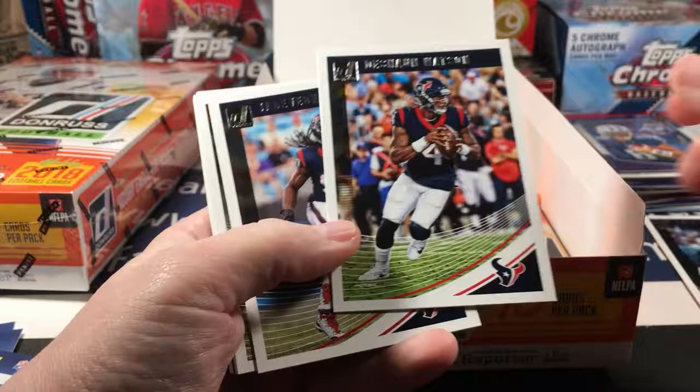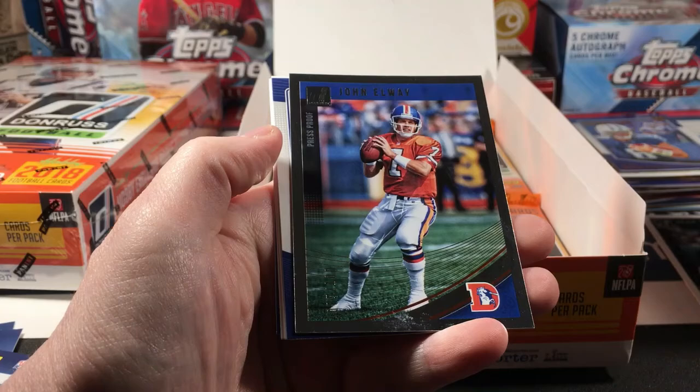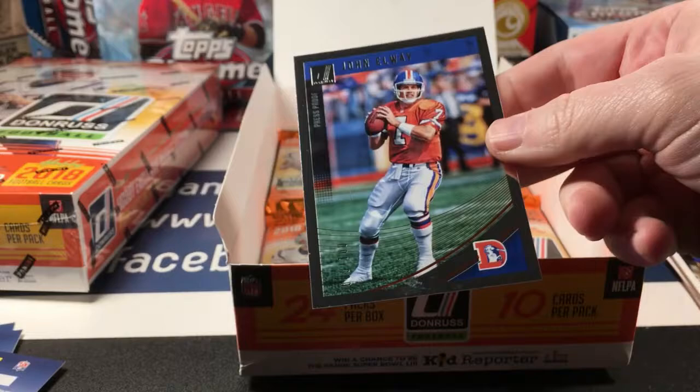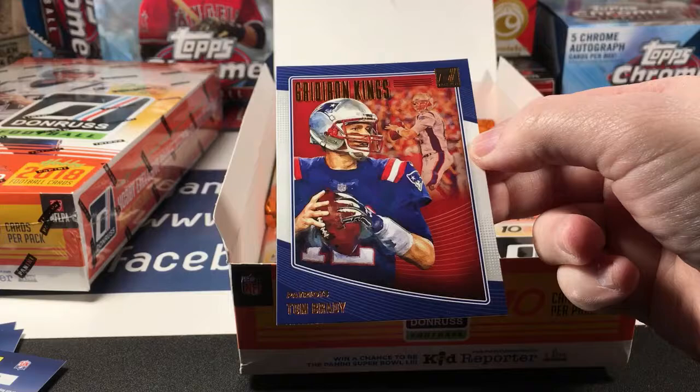Sean Lee, Deshaun Watson, DeAndre Hopkins, Clowney, Chris Thompson, Pierre Paul, Patrick Peterson. Here's a John Elway Press Proof numbered to 100 — the border is silver. And a Tom Brady Gridiron Kings.